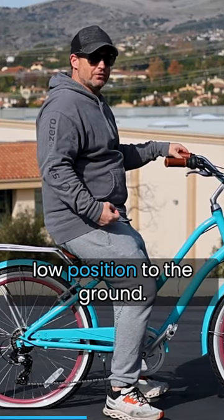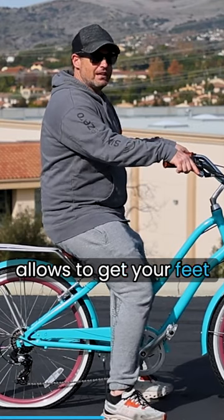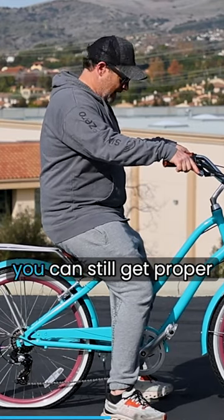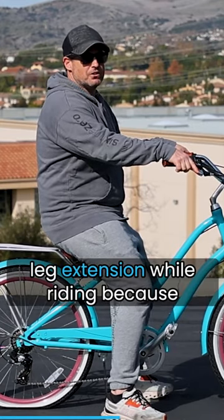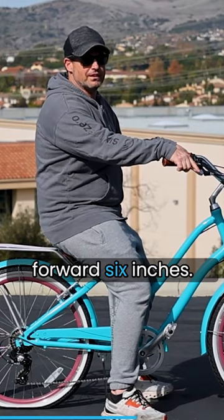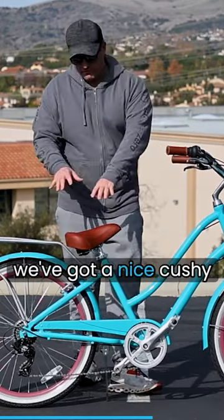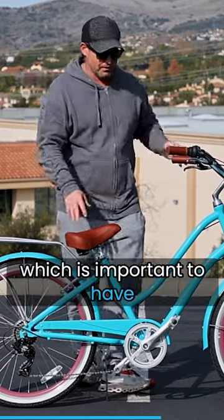What this allows is it allows you to get your feet flat on the ground, and you can still get proper leg extension while riding, because the pedals are actually moved forward six inches. The other thing is we've got a nice cushy saddle, which is important to have on a ride.